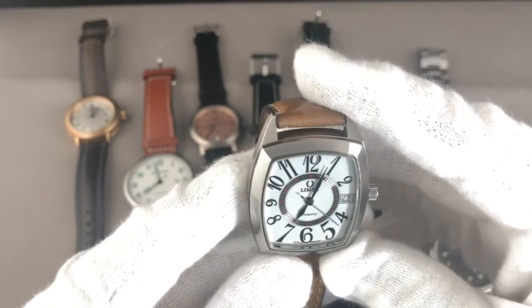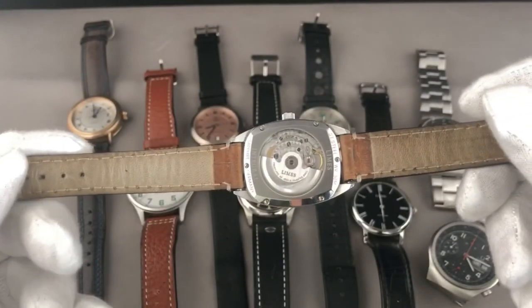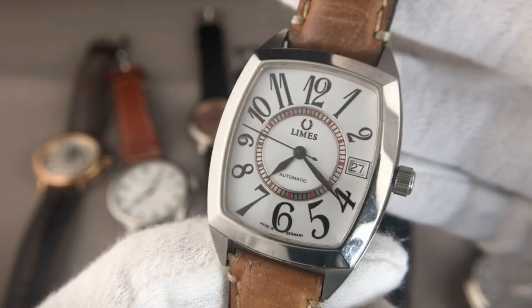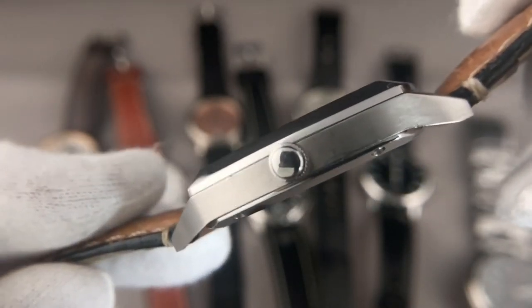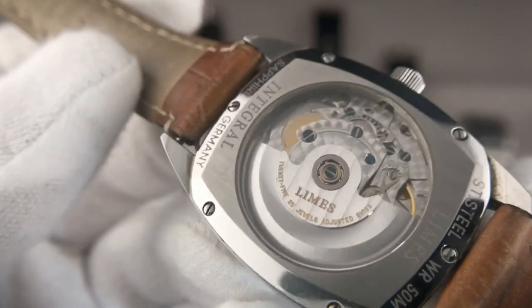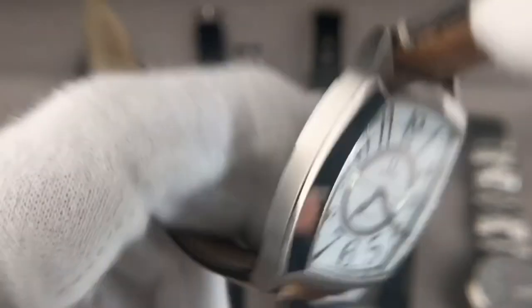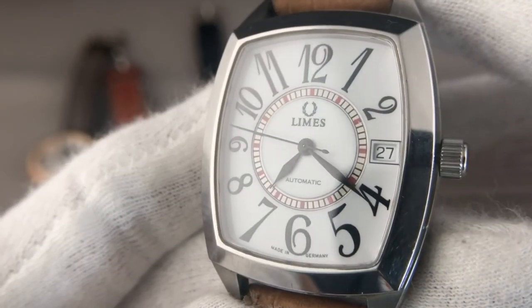Beautifully made — I love the decorated movement, and I still have no clue why the dial is named 'Wild Rider.' You can see the brushed sides and the polished angles and polished parts — really nicely made. This is a watch which I would clearly wear in an office and for more casual situations.